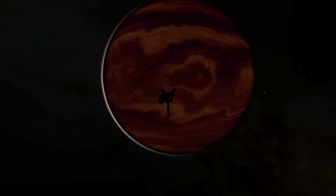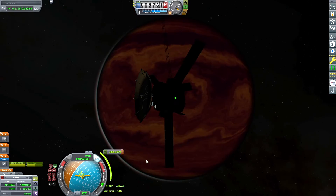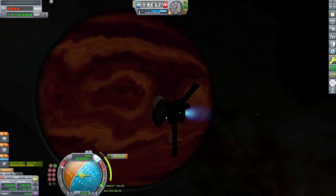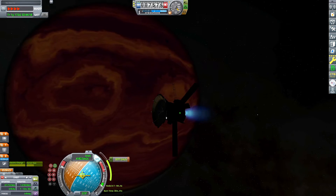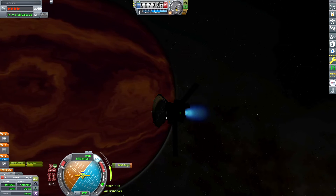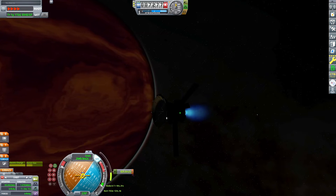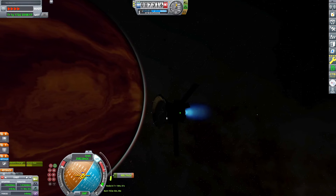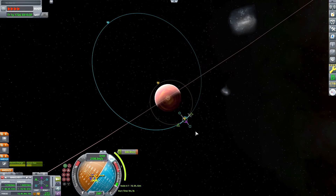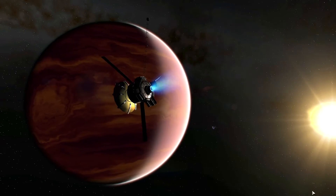We're about to start our retrograde burn to capture around the planet. It's dark over here, but that glow from the night side is so cool — it's something you're not going to see anywhere else in Kerbal Space Program, especially not on a gas giant. It's almost like a brown dwarf in and of itself, just a really dim star. Hot Jupiters and brown dwarfs aren't too dissimilar. In fact, the Cacao Below Planet Pack has a brown dwarf I'll be exploring later in the series — it'll be interesting to compare this planet to that star. We've captured around the planet and I'm just taking in the views from this high elliptical orbit.